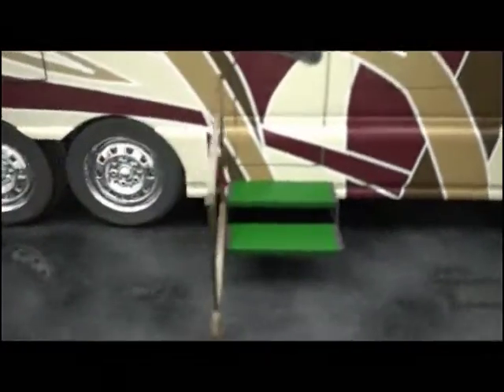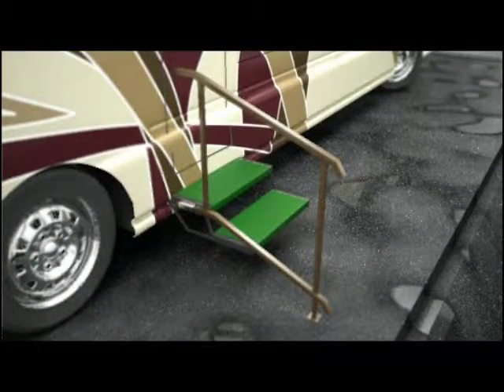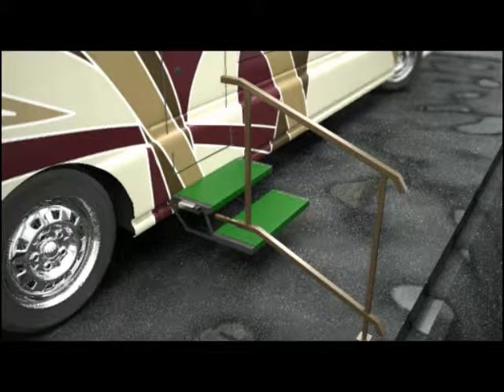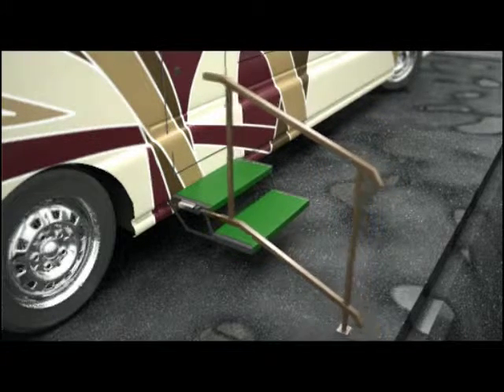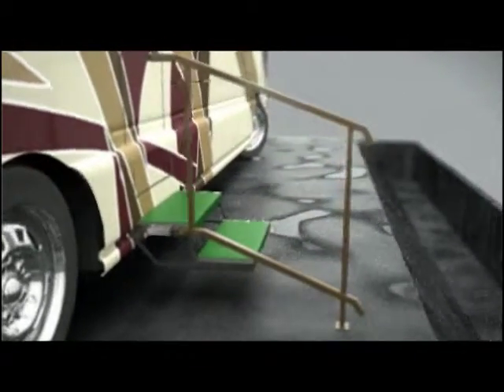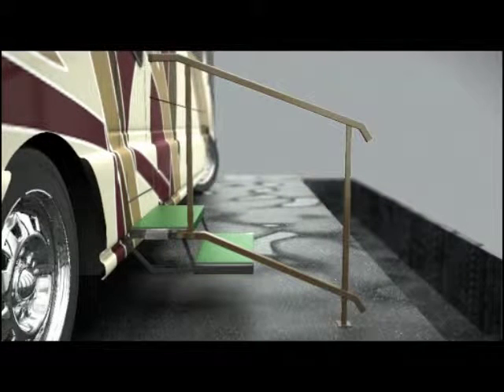The invention consists of a receiver hitch-like assembly that mounts on the side of the steps directly underneath the door or upper platform. A handrail assembly then slides into this mount and is secured via a clamping bolt. It is also secured at the bottom via a plate assembly. The plate assembly is adjustable to compensate for varying grades.